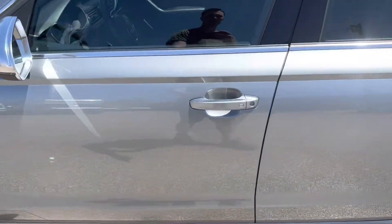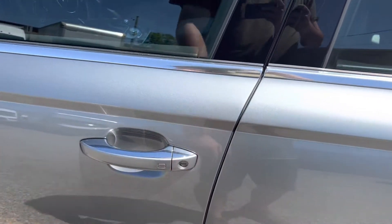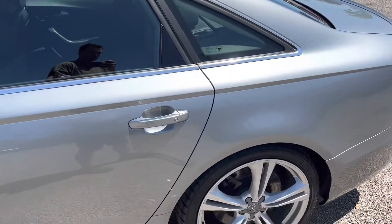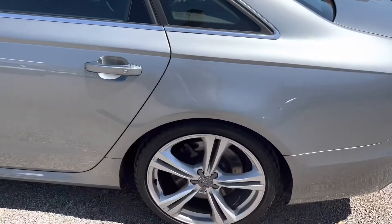You do have keyless entry right here, and if you have a key, that's an option for you as well. The driver's side has no major dents, dings, or scratches sticking out. You've got some chrome appearance going around the outside window as well.